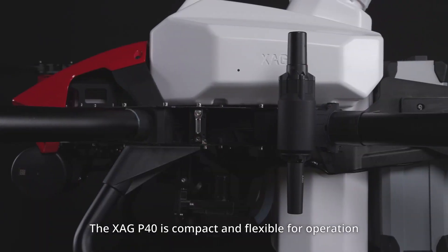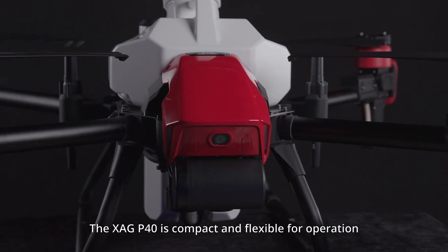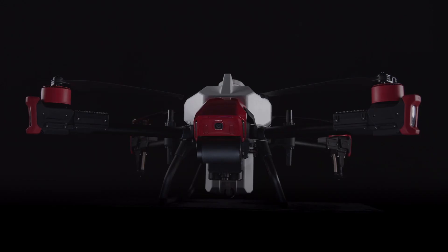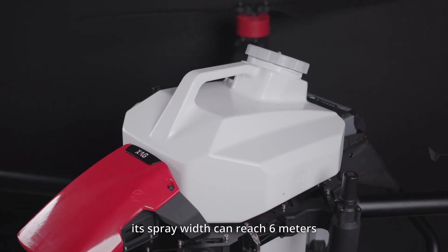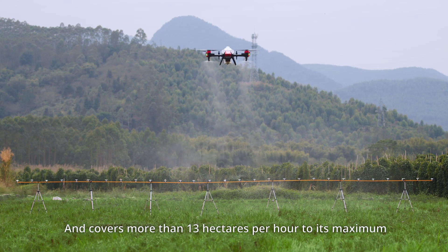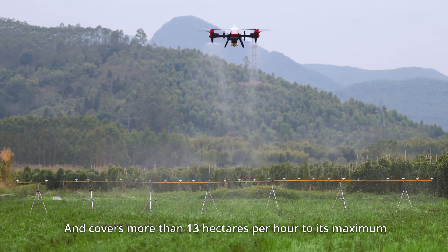The XAG P40 is compact and flexible for operation and transportation. Equipped with a 20-liter smart liquid tank, its spray width can reach 6 meters and covers more than 13 hectares per hour at maximum.